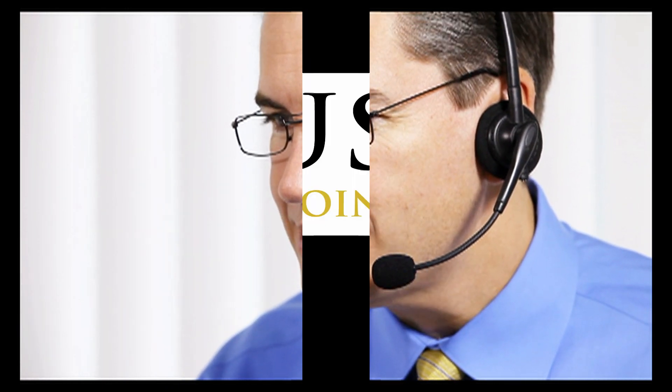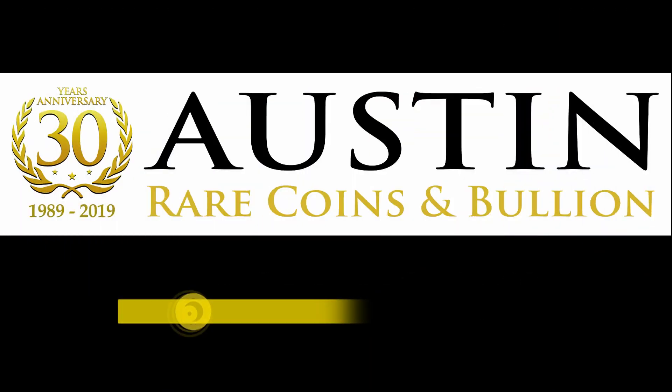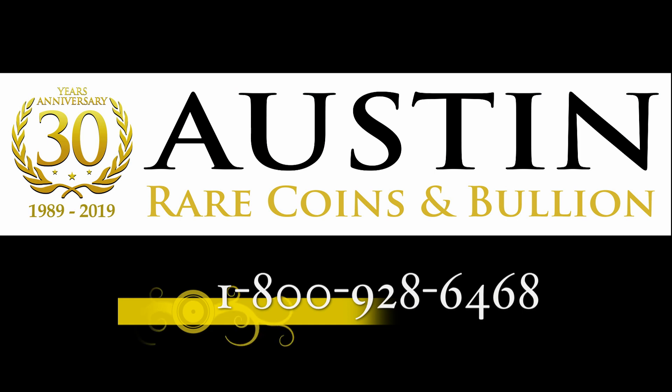To find out more about French 20 franc gold coins, talk to one of our Austin Gold Coin advisors. They're more than happy to assist you in finding the exact gold, silver, rare, and ancient coins you're looking for.